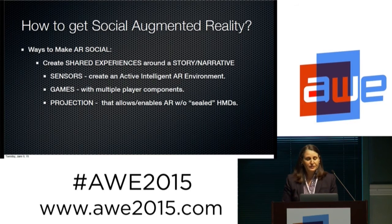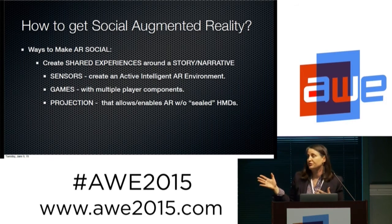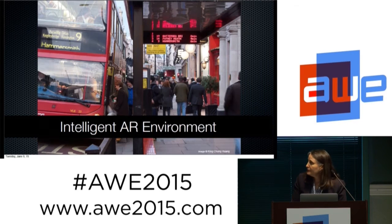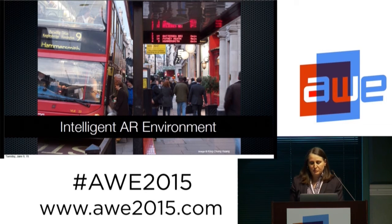We can do it through sensors in an active AR environment, games with multiplayer components, and projection that enables AR without a sealed headset — so if you open up that headset, you can be social with people. This is an intelligent AR environment where a sign updates as a bus moves through town: sensors trigger and update the sign. People have the ability to go around the sign and talk and share with their heads up — they're not fragmented, they can still be in the same locale and be social.